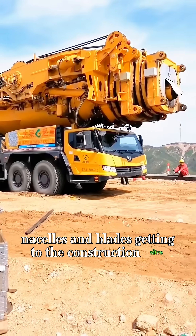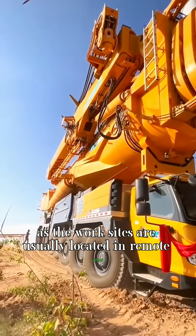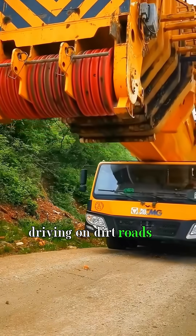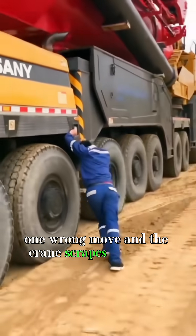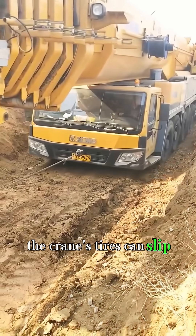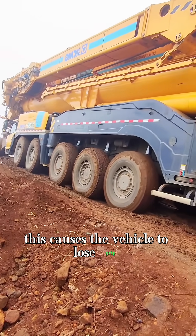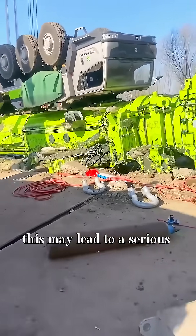Getting to the construction sites can be a real challenge, as the work sites are usually located in remote areas. Driving on dirt roads is very difficult and challenging. One wrong move and the crane scrapes its bottom. Especially when passing uphill sections, the crane's tires can slip, causing the vehicle to lose grip and even slide down the slope. This may lead to a serious accident.